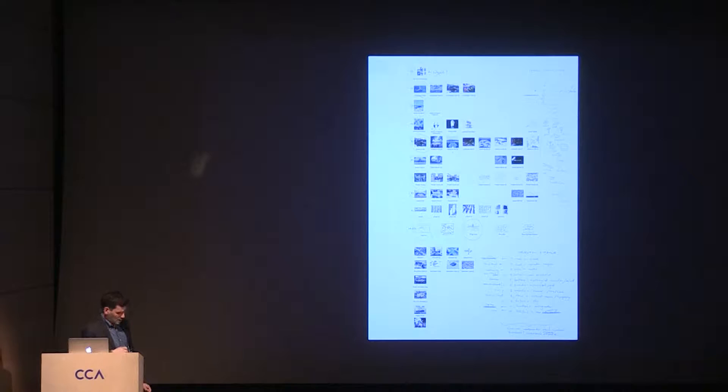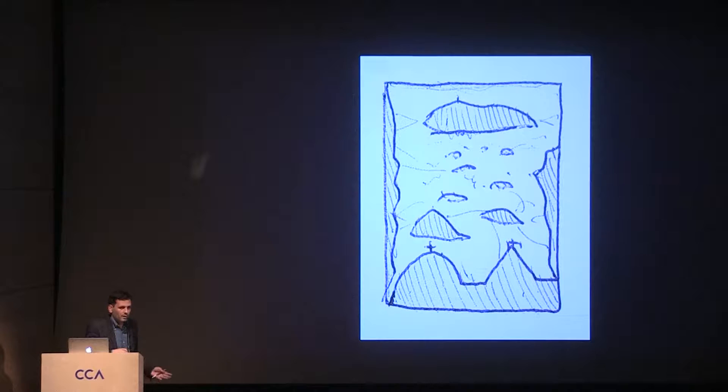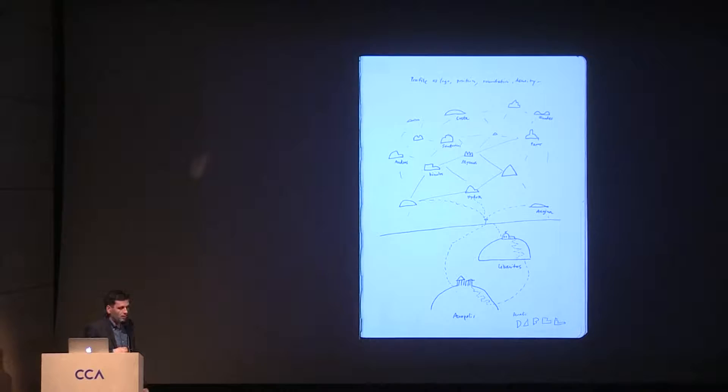We try to map or understand the relationships between the projects in maps that keep us aware of all the relationships, oppositions, or complements between projects. These are sketches of different phases of the same thing. For example, this is about a project called the Greek Archipelago that has never been finalized yet — these are different moments of it.